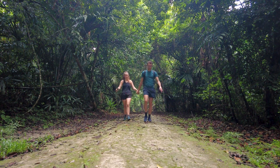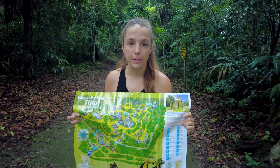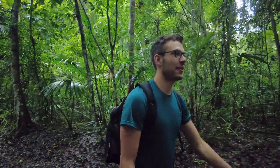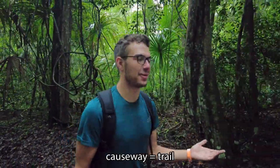Back in 700 AD, Tikal was actually a huge capital filled with 50 to 100,000 people. This park is really big. Because it's this big, we don't really know where to start honestly, and we haven't brought a tour guide because we want to film and it's just way easier to film with privacy. So we're just starting at a random temple — there are nine of them and a bunch of different causeways.